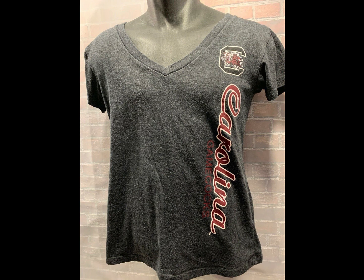This is a Carolina Gamecocks women's t-shirt. That sold for $11.69. That was more than likely an outlet item also.